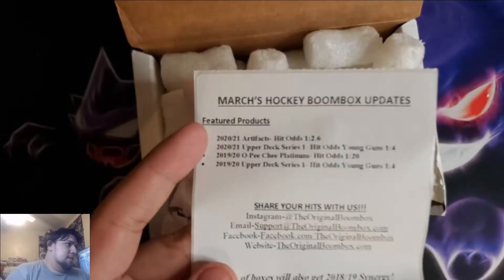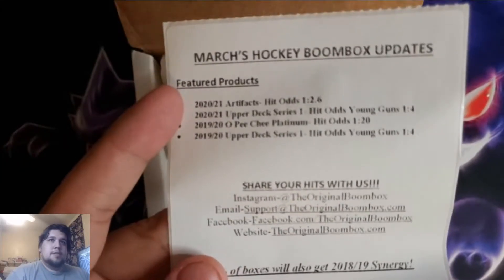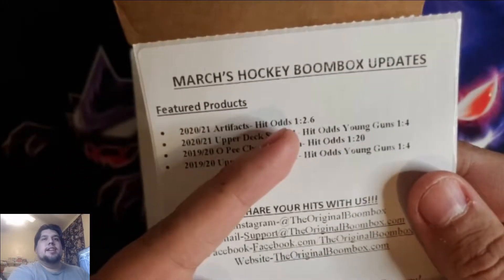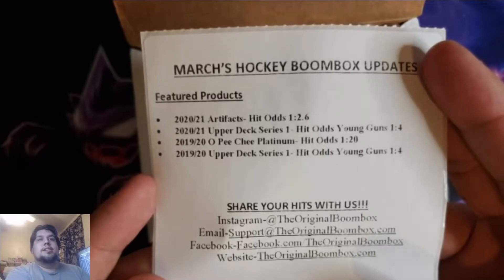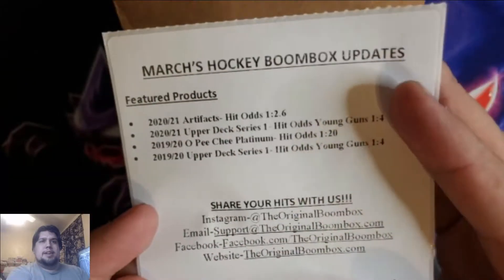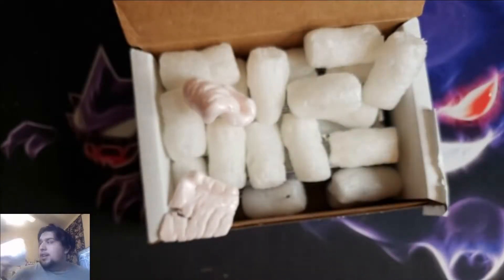Here's the list. We're guaranteed a 2020-21 Artifacts — hit odds are one in 2.6 — Upper Deck Series One from this year with a one in four chance of getting Young Guns, O-Pee-Chee Platinum from 1919-20 with hit odds of one in 20, and Upper Deck Series One from 1919-20 at one in four. Those are the four guaranteed packs.